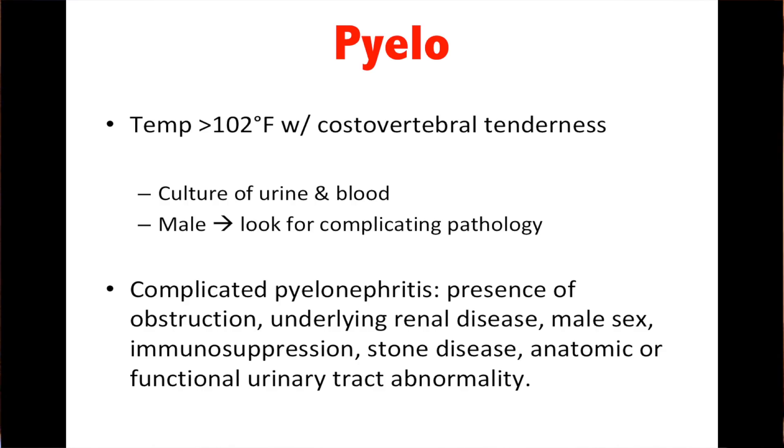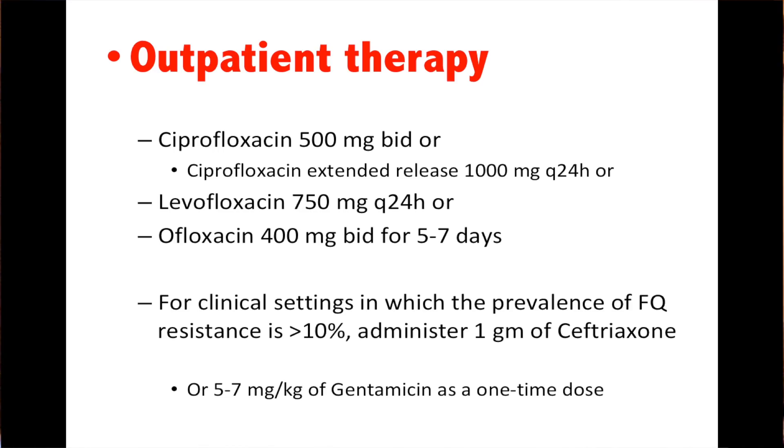Pyelonephritis: the patient has to have a temp greater than 102 with costovertebral angle tenderness. Culture the urine and blood, and in males look for complicated pathology. Complicated pyelonephritis includes presence of obstruction, underlying renal disease, males — males shouldn't have pyelonephritis — immunosuppression, kidney stone, or anatomical or functional urinary tract abnormalities. Outpatient therapy: ciprofloxacin 500 mg PO BID, or extended-release 1,000 mg Q24; levofloxacin 750 mg Q24 hours; or ofloxacin 400 mg BID for five to seven days. In settings where fluoroquinolone resistance is greater than 10%, they recommend one gram of ceftriaxone or one dose of gentamicin.